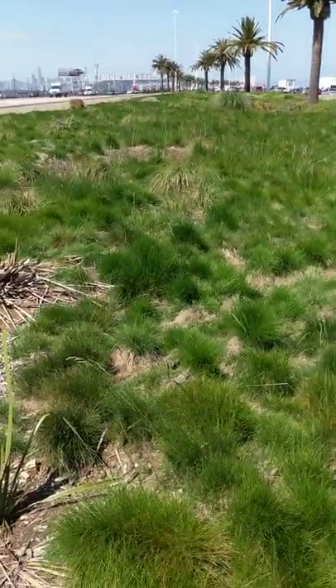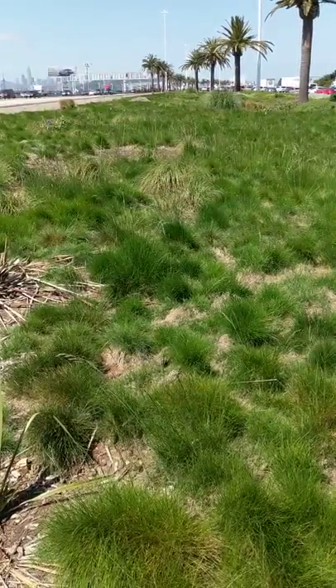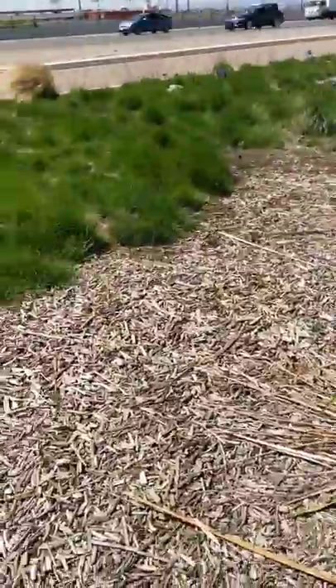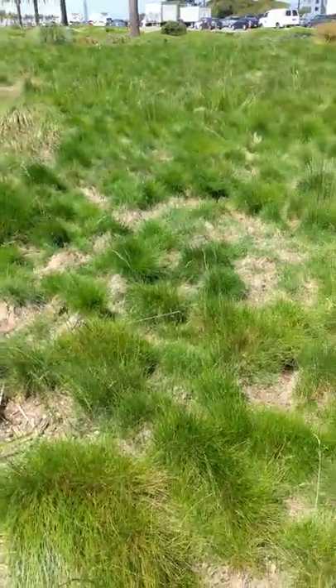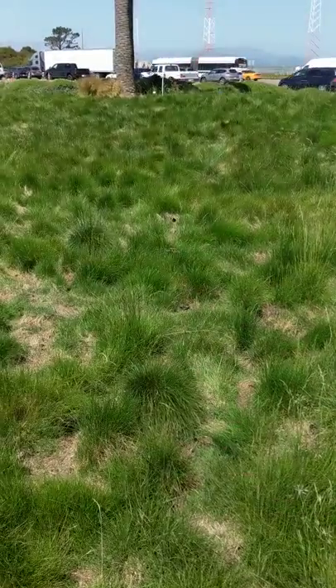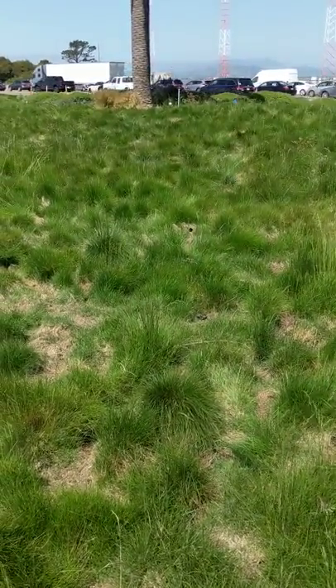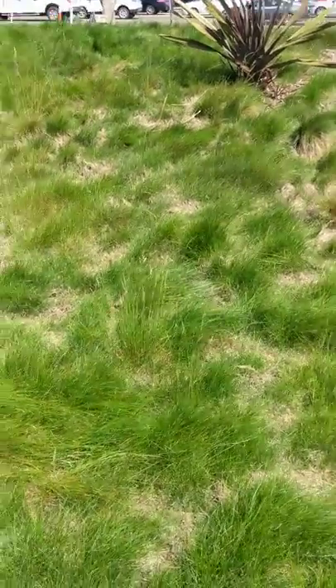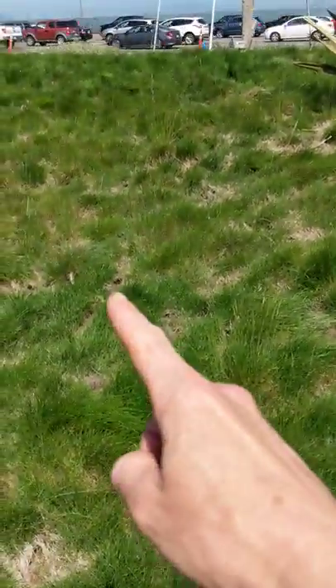This goes on and on. There's about 50,000 square feet of this ground cover here, and this type of ground cover is common all around the Bay Area — and meadow voles are moving in. See that hole right there? That's just one meadow vole burrow entrance. You can even see with the camera how many holes there are.